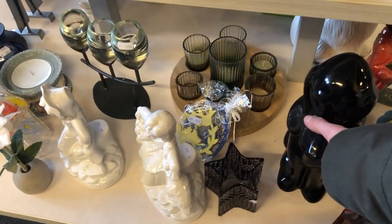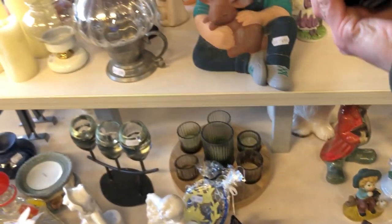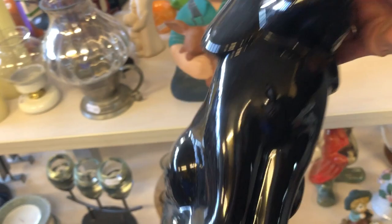Typically I don't pick up a lot of animal figurines and statues, but this dog was so cool looking and I love that it's all black, so this one needed to come home with me.